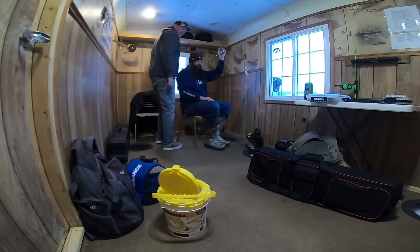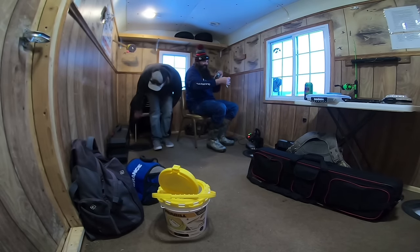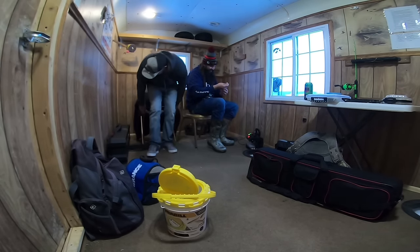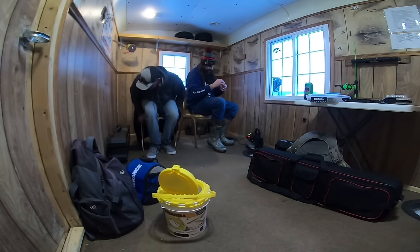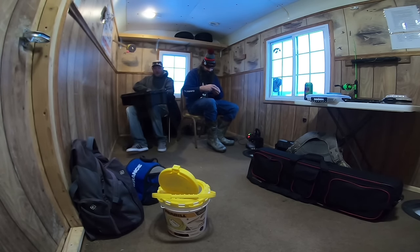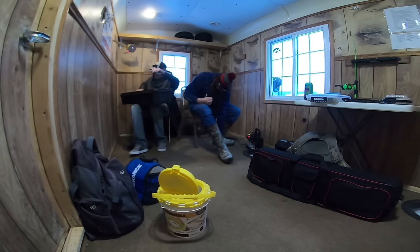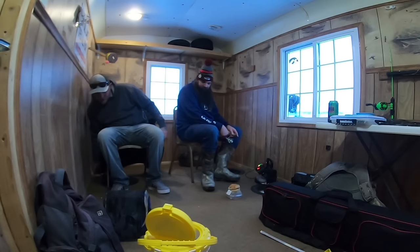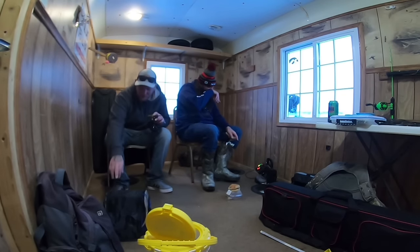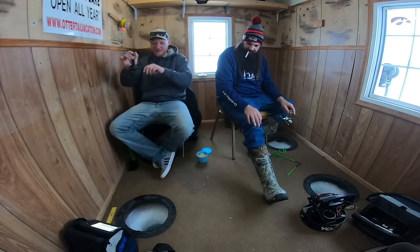There we go — first fish! It's a dink, we want our money back, Ross. That's how you kind of work, buddy. I guess I'm on the board — yeah, you got one. I think I'll stick with my bigger rod and bigger jig. I'm excited, let me catch a fish. Here we go — that's a little bit better.